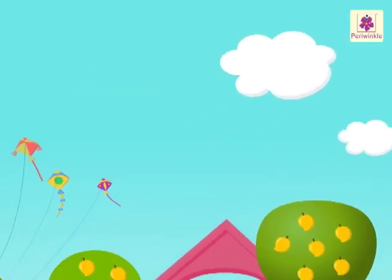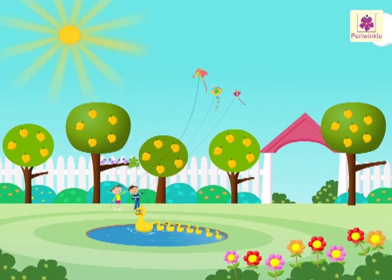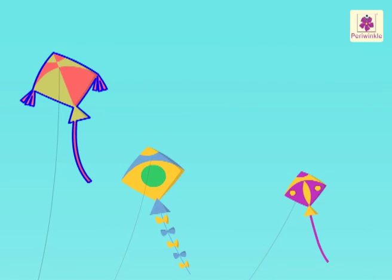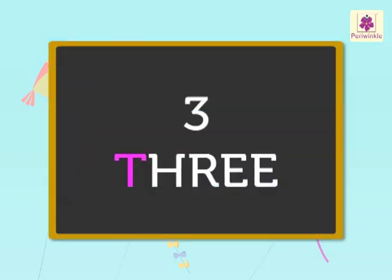Look, we have reached the park. Let's enter the park. See, there are one, two, three kites in the sky. T-H-R-E-E. Three.